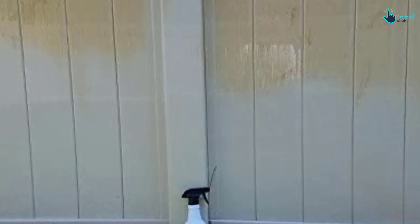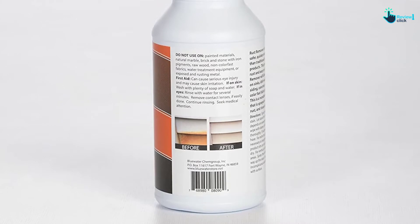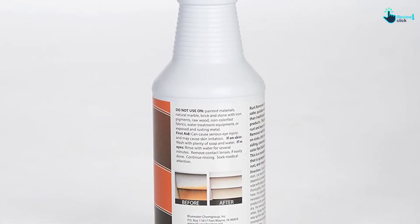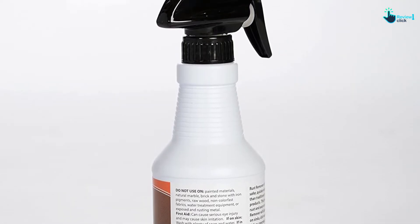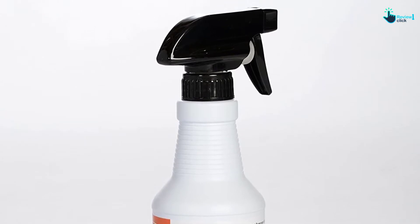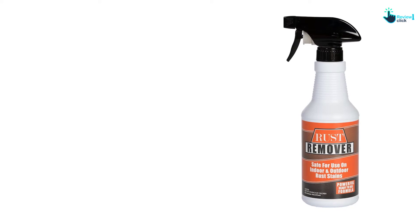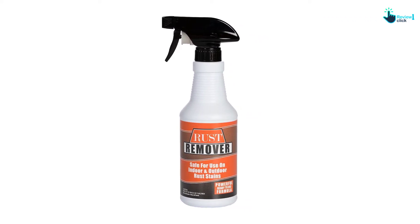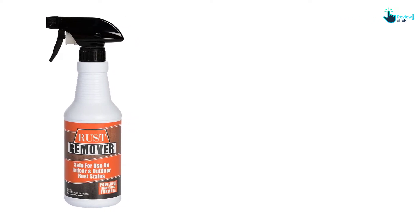It dissolves any rust stains on dishwashers, sinks, colorfast fabrics, tile, tubs, siding, pillars, fences, concrete, and much more. Its packaging looks great and keeps the unused liquid safe for long-lasting use. Another thing that makes this rust remover popular is its safety mechanism — the ingredients don't cause damage to the hands in case of spills or accidental spray on the skin.